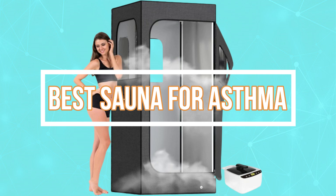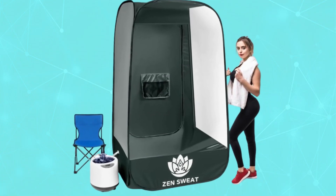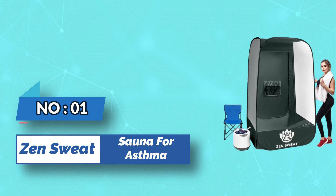Best sauna for asthma. Number one: Zen Sweat Sauna for asthma.